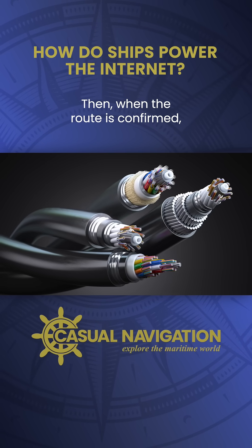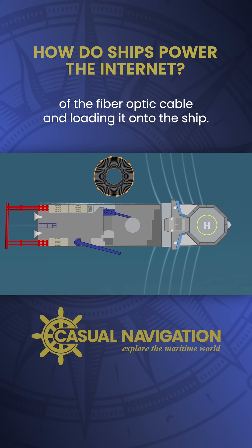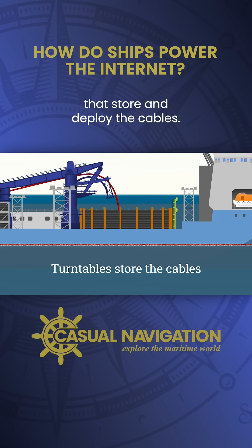Then, when the route is confirmed, the next step is manufacturing the required length of the fiber optic cable and loading it onto the ship. Modern cable-laying ships are equipped with massive turntables that store and deploy the cables.